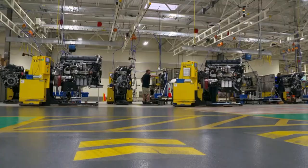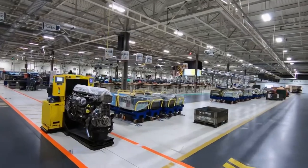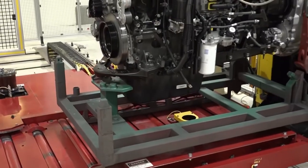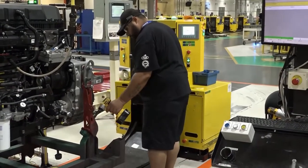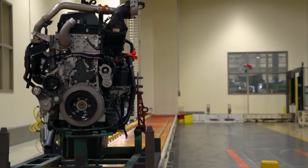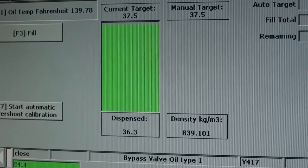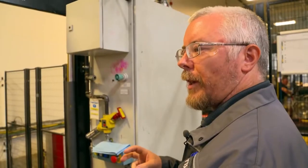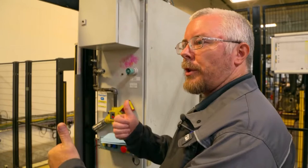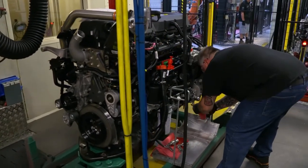Then comes the inspection. At seven separate stations, workers check by hand whether all parts have been correctly installed. The engines are about to be started. The yellow AGV's work is done — from now on, units are transported on a conveyor belt. The engines enter the factory's test area. Before testing begins, the engines are filled with oil and other liquids while the crank rotates at about three RPMs, pushing the oil into the cavities where it's needed. Filling up takes 60 seconds.